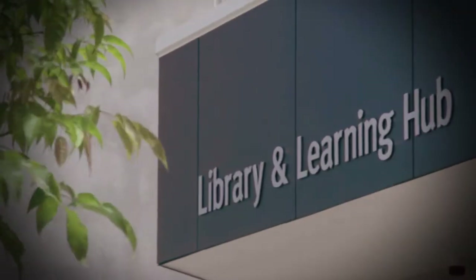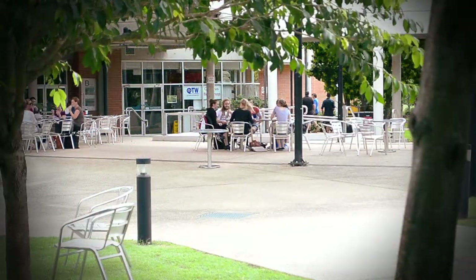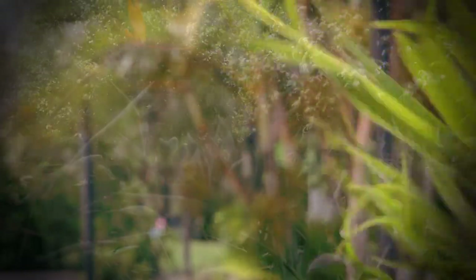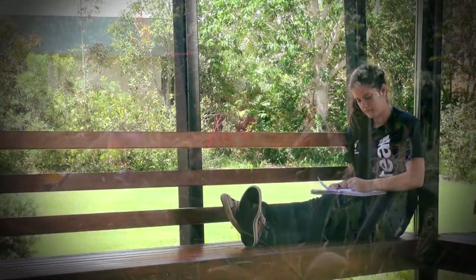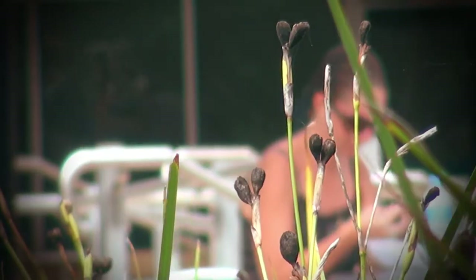Throughout the campus there are vibrant and engaging social spaces, and the central courtyard and campus gardens means there is always a quiet place to study or catch up with friends. Being a smaller campus, there seems to be a really relaxing vibe about it, and studying away from the city saves a lot of travel time, allowing for more time for the things that I want to do.